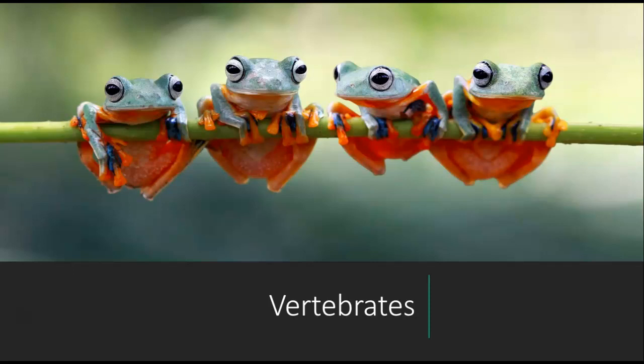Welcome back everyone. In today's lecture we're going to finally get into the vertebrates. These are animals that have a vertebral column and most of them are going to be quite familiar to you. Maybe a few that we'll talk about are kind of different, but let's get right into it.